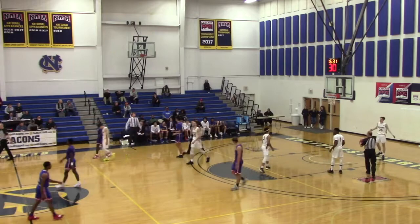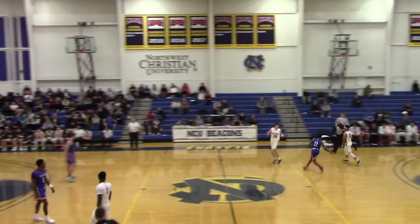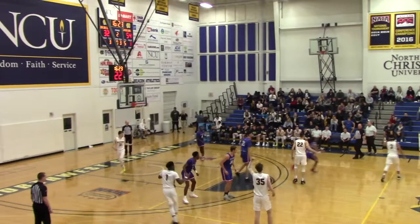In NCU — what is your bread and butter offensively when you badly need a basket? You have to think the ball needs to go in the hands of Ernest Ugagu, but he has been swallowed up by this defense so far in the second half. Deshaun Hobson has a cross-court pass deflected out of bounds. NCU has it with 16:17 to play.